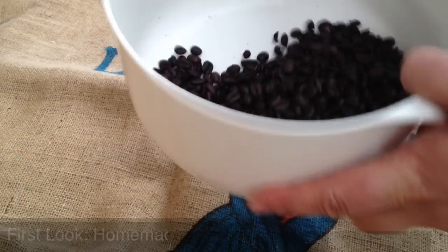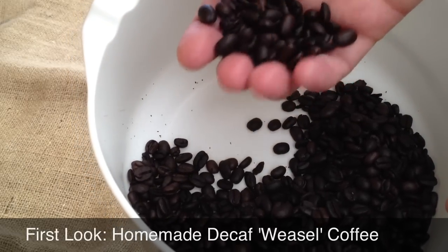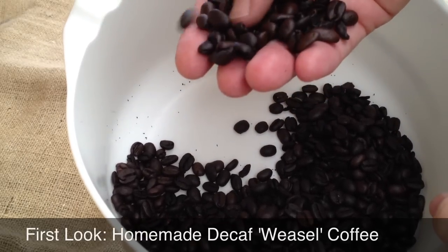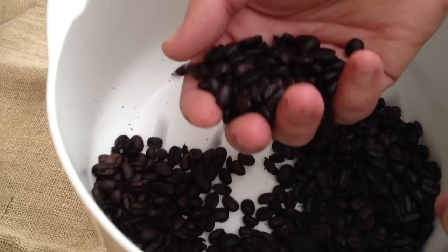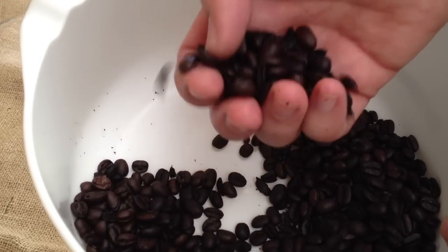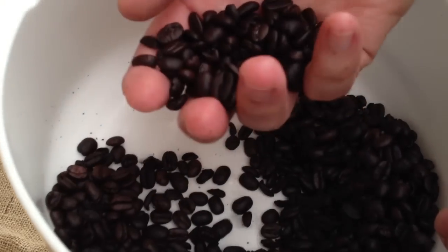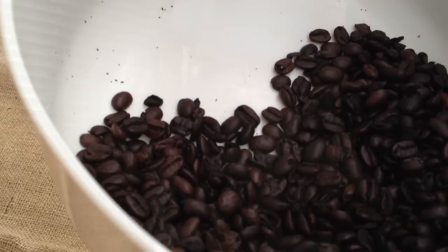Let's see what we've got here. These have been washed and dried now, and they look like ordinary coffee beans. But these have had the magic of Vivi's gut working on them, bringing out the sweetness, heightening the flavour. This is what people will pay good money for.